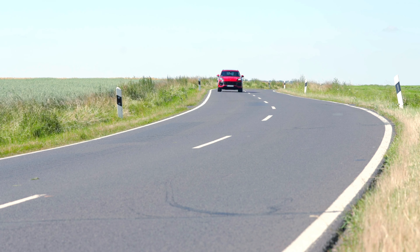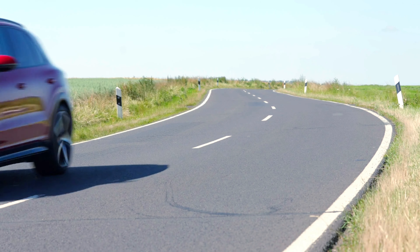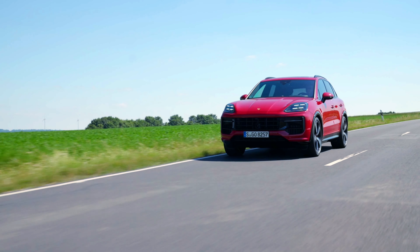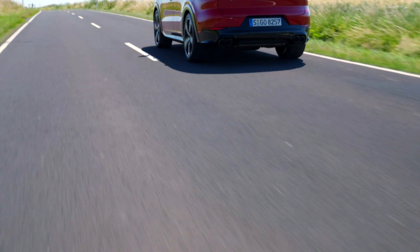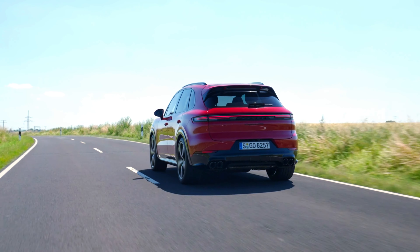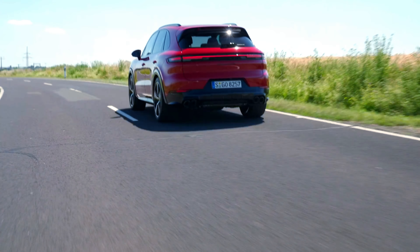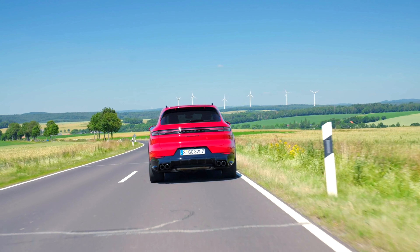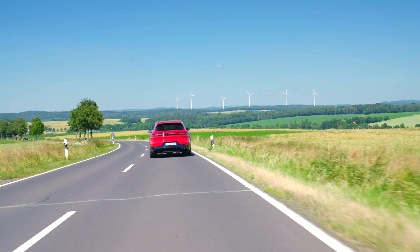This SUV is designed to deliver a blend of performance, luxury, and advanced technology. By placing the shifter on the steering column, Porsche aims to streamline gear shifting without the driver taking their hands off the wheel, improving control during spirited driving. The driver display includes performance-oriented metrics such as lap timers, acceleration times, and other dynamic driving statistics.